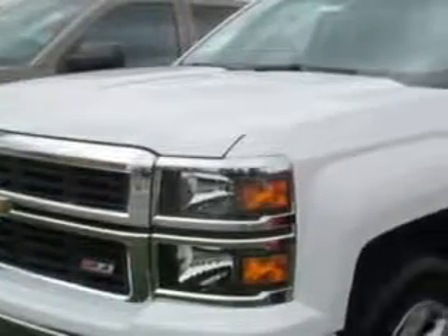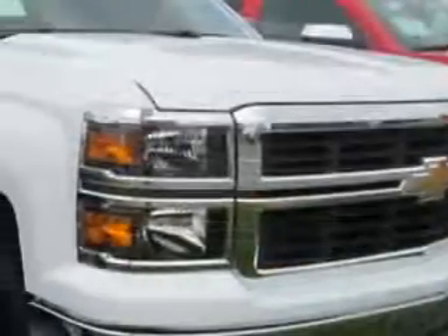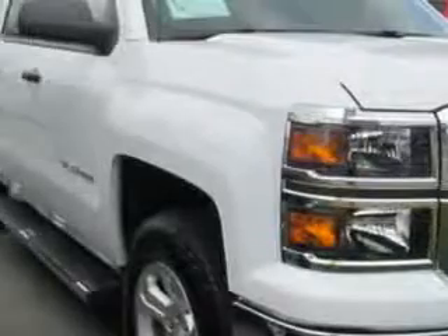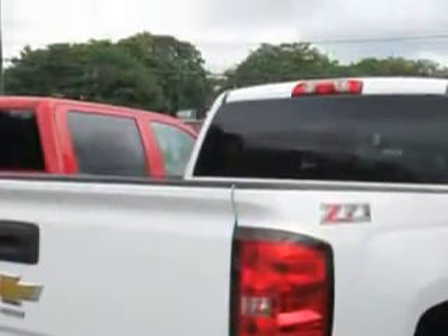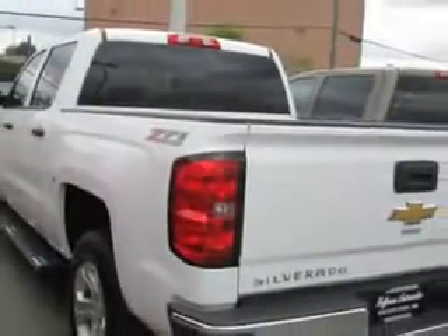Hoffman Automotive knows you want more in a car. You expect the best from your vehicle. Imagine driving this Summit White 2014 Chevrolet Silverado 1500 Crew Cab 4x4, equipped with an 8-cylinder engine.